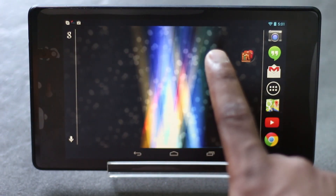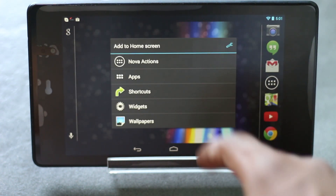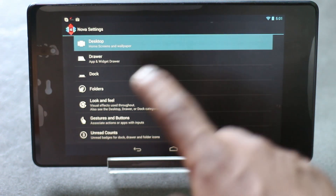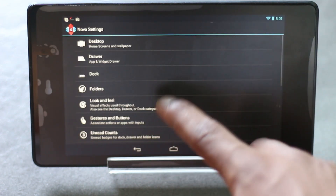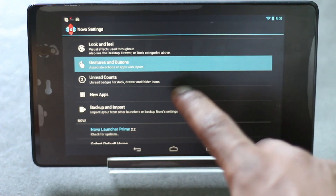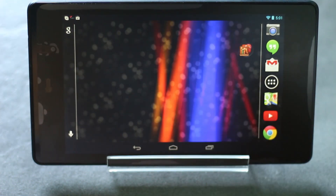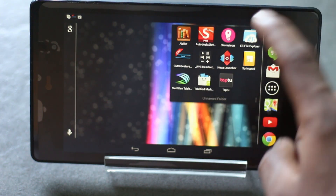The stock launcher of Nexus 7 isn't so great. Nova Launcher would be a great option to replace it because it has all the customizing features you need — you can set home screen pages, change the grid size, disable the notification menu, and use custom gestures. But there's another great launcher made especially for Android tablets.